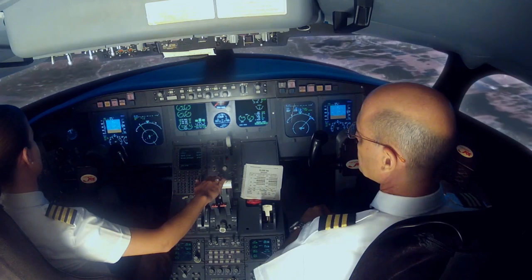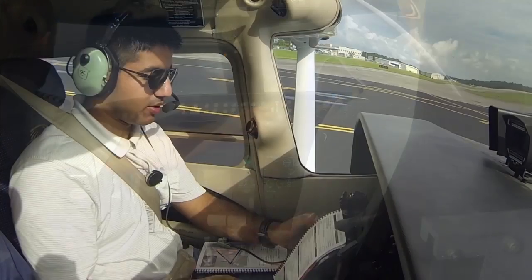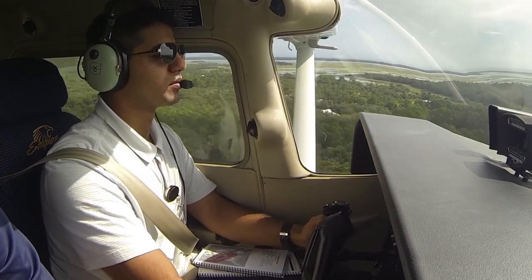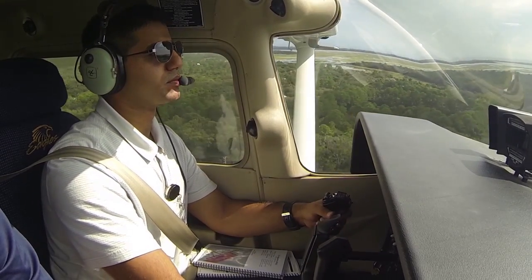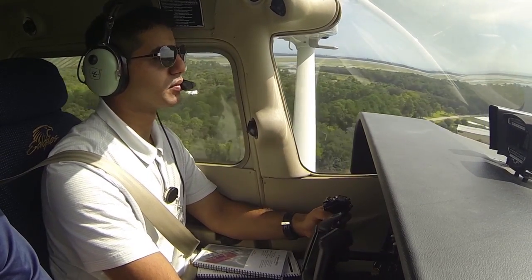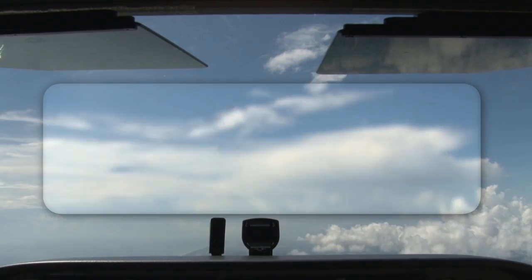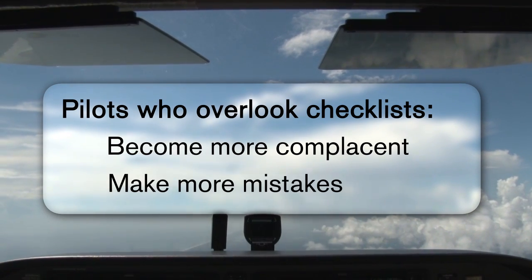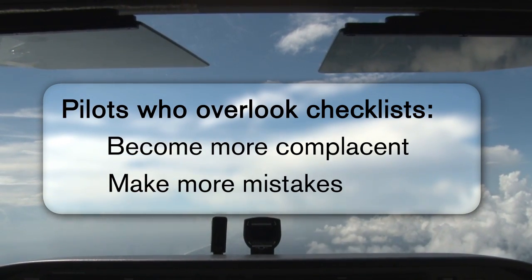Even after thousands of hours of flying, pilots still use checklists to ensure that critical tasks will not be forgotten. Checklist usage is a critical aspect of flying, so it is important to work on this skill from day one. Pilots who tend to overlook checklist usage are prone to become more complacent and make more mistakes, which could create an unsafe situation.